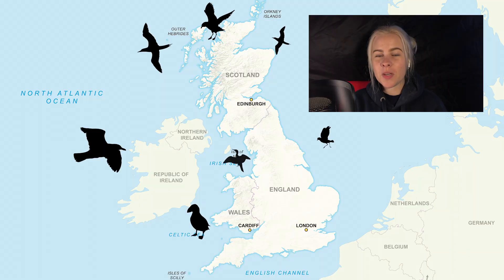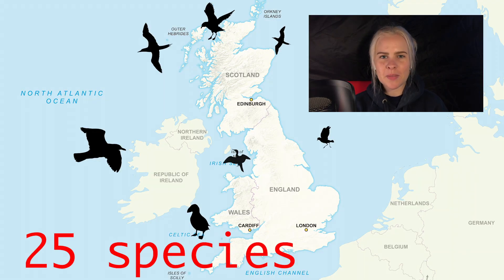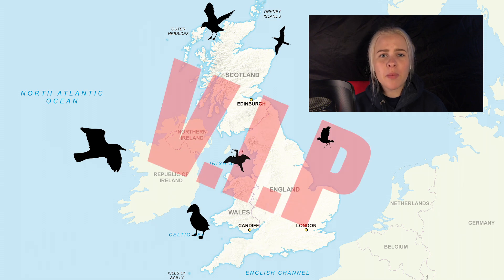The British Isles play host to an impressive 25 seabird species and are even globally important for some breeding populations. Although seabirds come in many different shapes and sizes, their colouration shares some similarities.